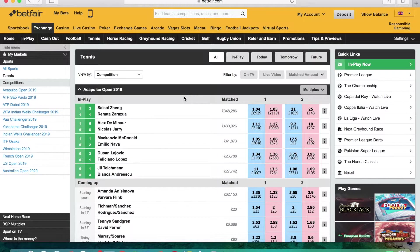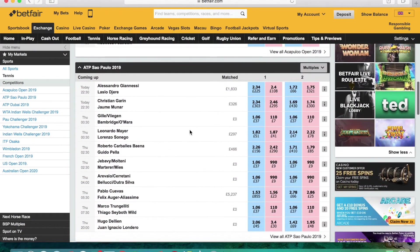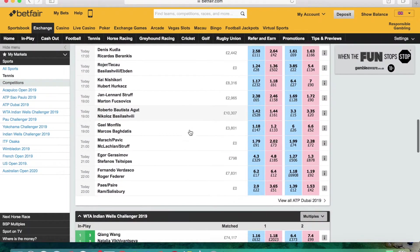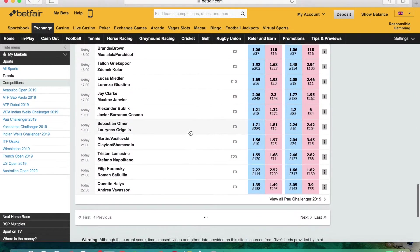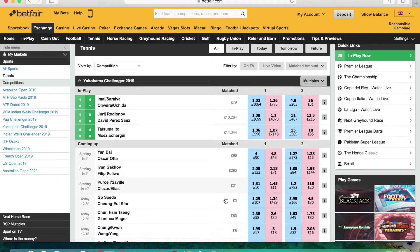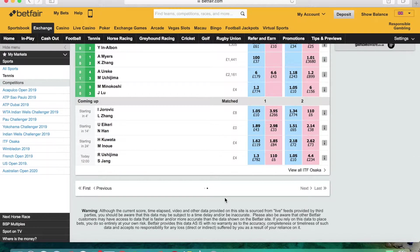To give you an example of just how many matches there are on a daily basis: today is February 27th, a Wednesday morning, and you can see just the sheer number of matches going on. We've got a couple of ATP tournaments — Acapulco, Sao Paulo, and Dubai — so three ATP and one WTA Indian Wells, plus quite a few challenger matches. On the whole I like to stick to ATP and WTA tournaments.